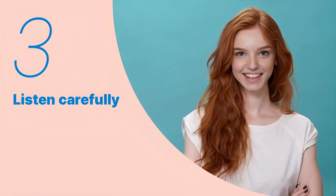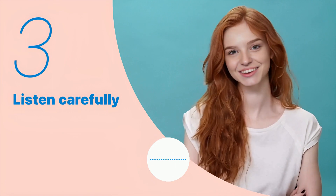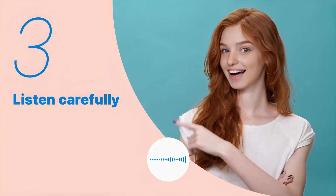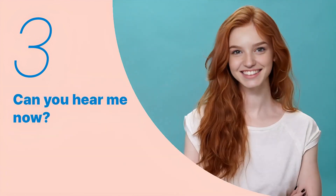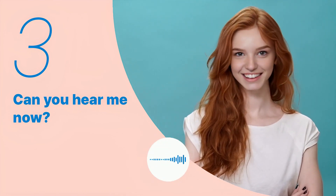Let's listen to the next conversation. 'Wi-Fi is available for a small fee. You can purchase access through the entertainment system.' Listen carefully without subtitles.